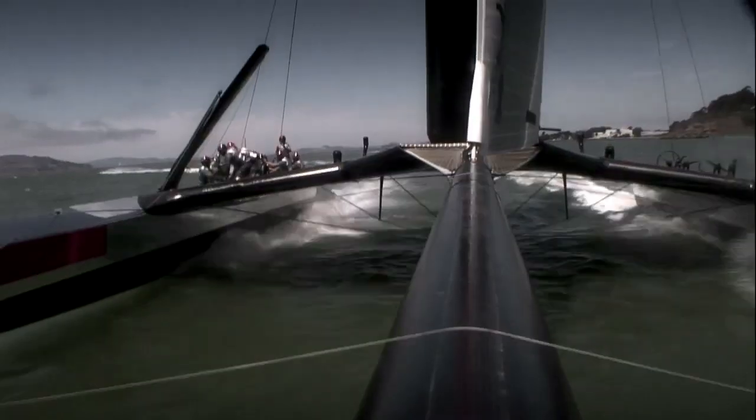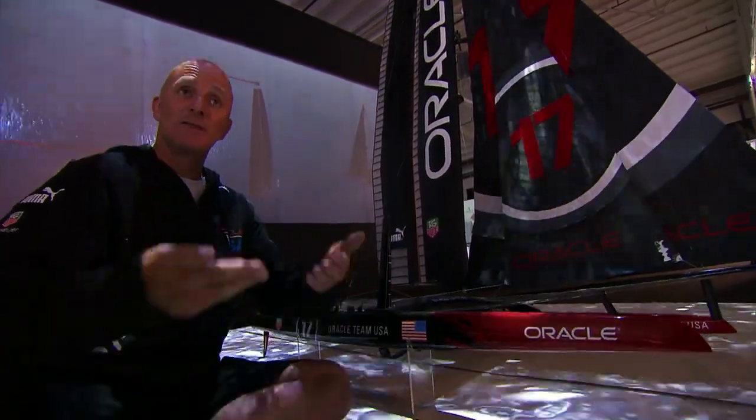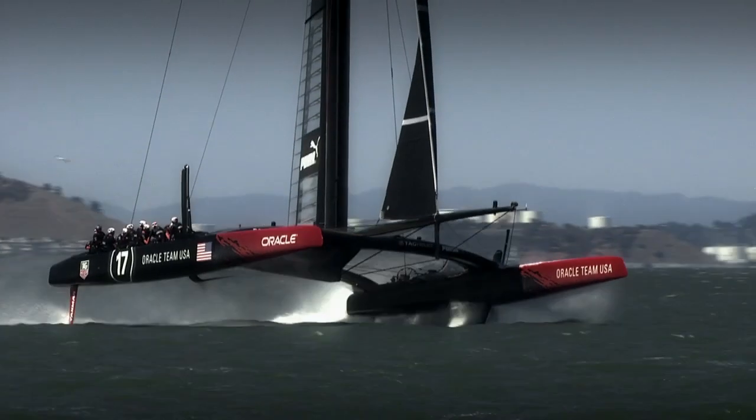A huge wing provides all the horsepower, but the turbo boost comes from hydrofoils, or foils. The foils behave exactly the same as an aeroplane wing. Just as an aeroplane, when it gets enough velocity, it lifts off the ground — the foils, when they get enough velocity, lift the weight of the boat out of the water.